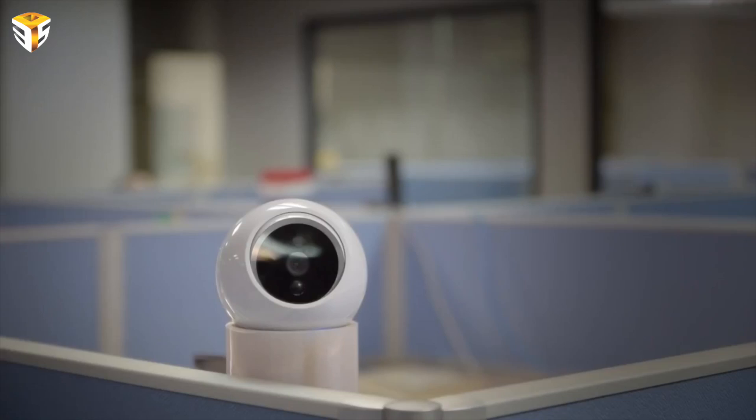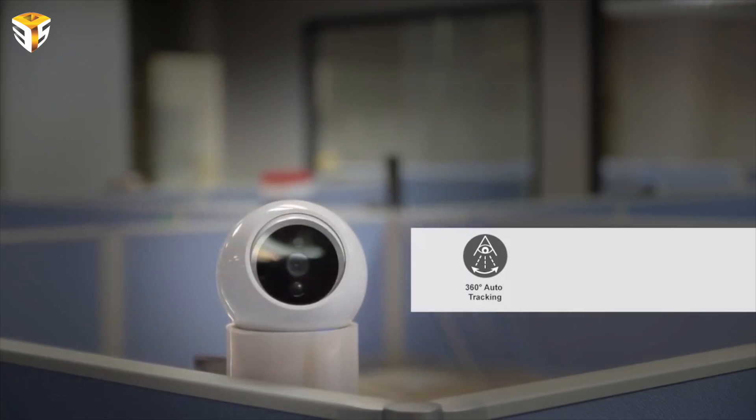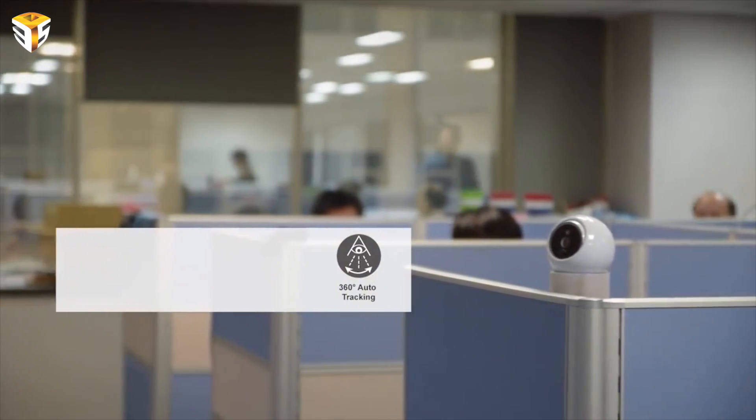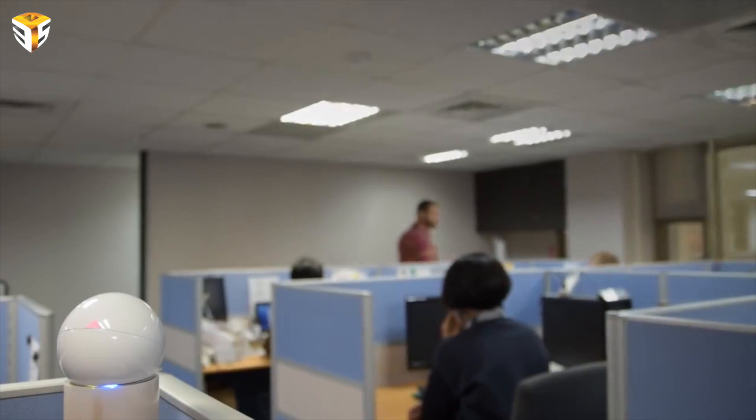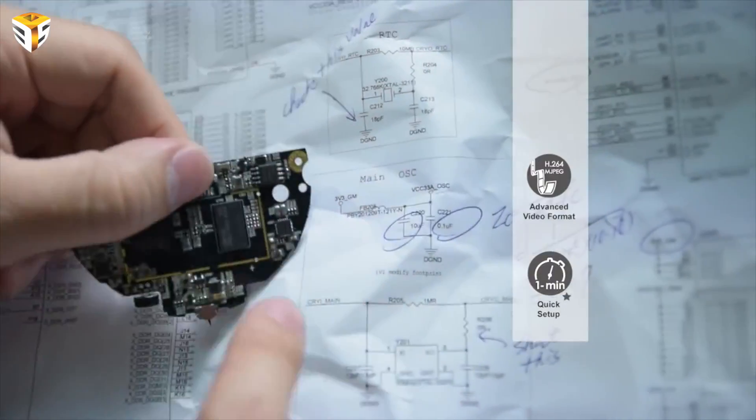The iCam Pro has integrated audio and motion sensors that are backed by an intelligent tracking system. In fact, the iCam Pro is the first consumer camera that offers motion tracking. The integrated intelligent tracking system senses a presence and turns to automatically follow the motion.